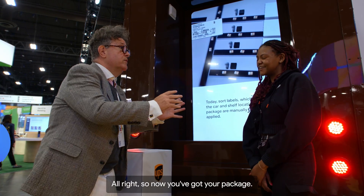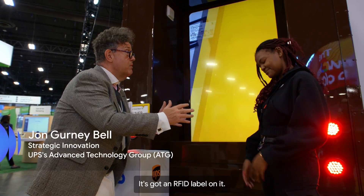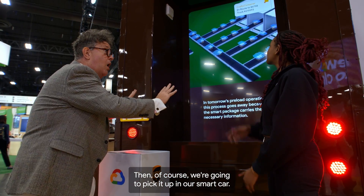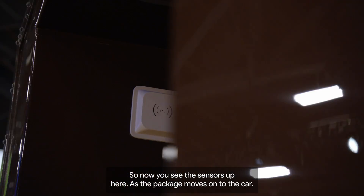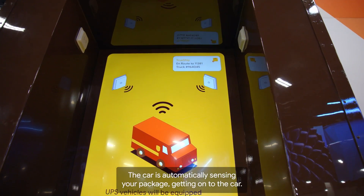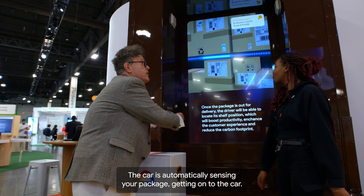All right, so now you've got your package. It's got an RFID label on it — we call it a package with the brain. Then, of course, we're going to pick it up in our smart car. So now you see these sensors up here. As the package moves onto the car, the car is automatically sensing your package getting onto the car.